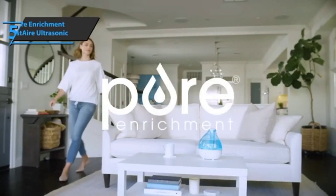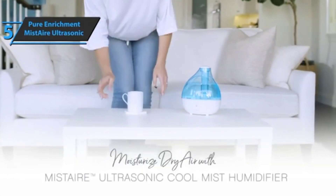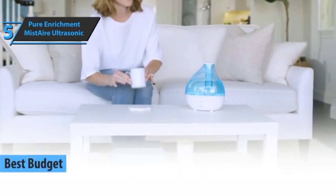If you're looking for solid quality at the lowest price possible, check out the Pure Enrichment Mist Air Ultrasonic Humidifier — the best budget humidifier in 2023.